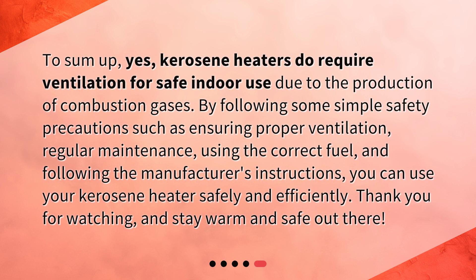To sum up, yes, kerosene heaters do require ventilation for safe indoor use due to the production of combustion gases. By following some simple safety precautions — such as ensuring proper ventilation, regular maintenance, using the correct fuel, and following the manufacturer's instructions — you can use your kerosene heater safely and efficiently. Thank you for watching, and stay warm and safe out there.